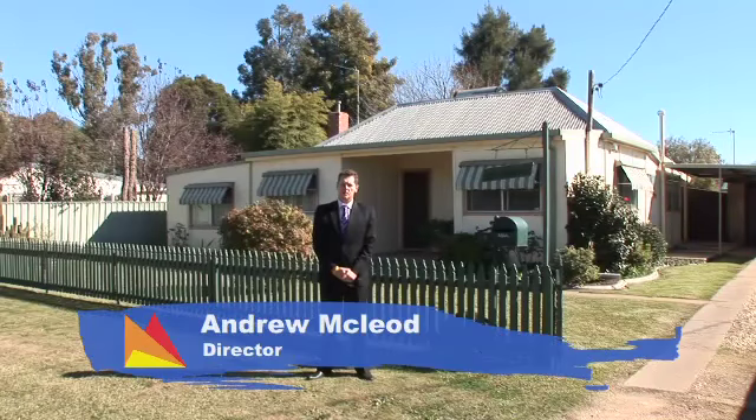Hi, I'm Andrew McLeod from Fitzpatrick's Real Estate and welcome to 20 Elizabeth Street, Northwogger.